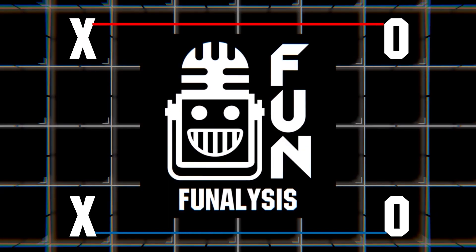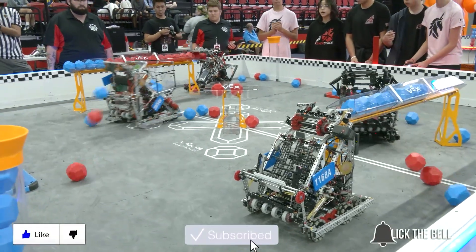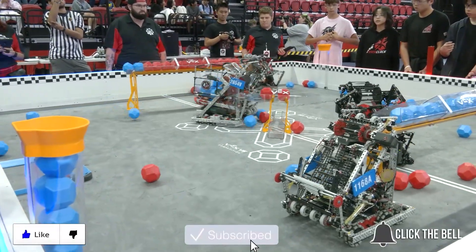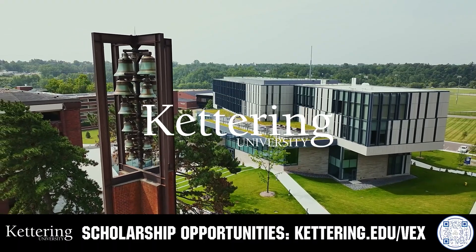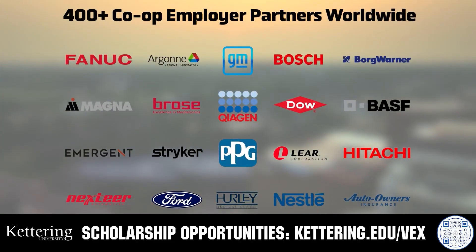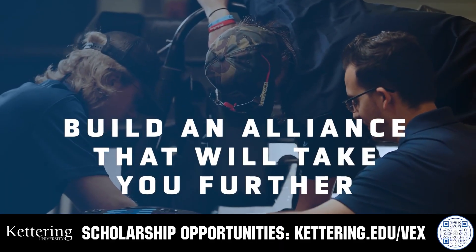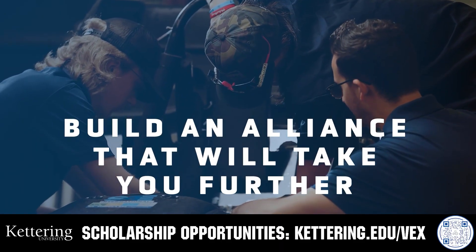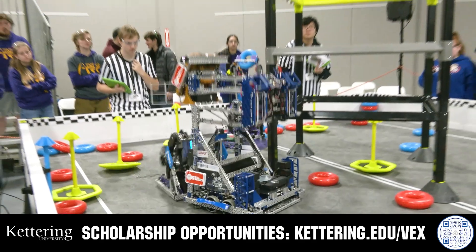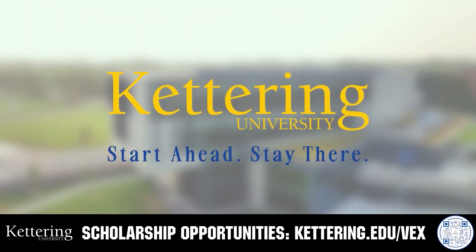Thanks for watching. Don't forget to like, subscribe, and click the bell to stay up to date on future FUN videos. Build your alliance and discover why so many VEX alumni choose Kettering University. Every student at Kettering experiences their cutting-edge co-op programs that seamlessly blend the professional and academic worlds. Head on over to Kettering.edu/VEX to learn more about their incredible programs.